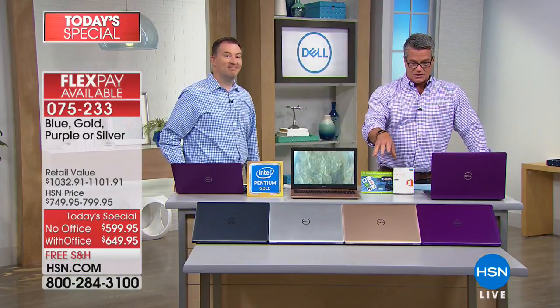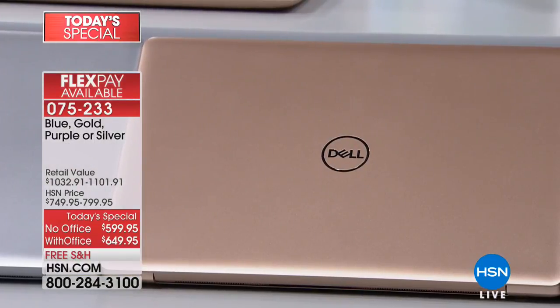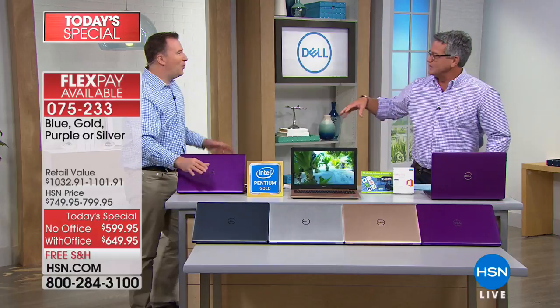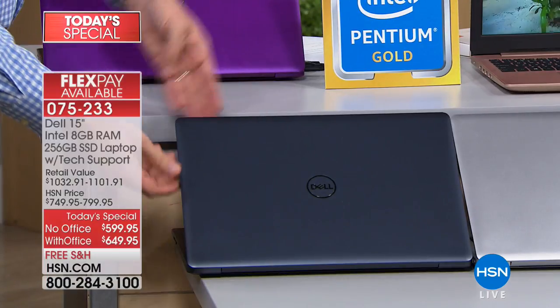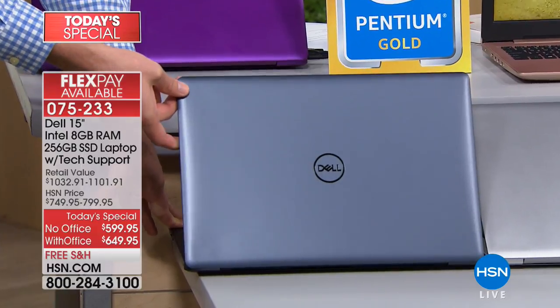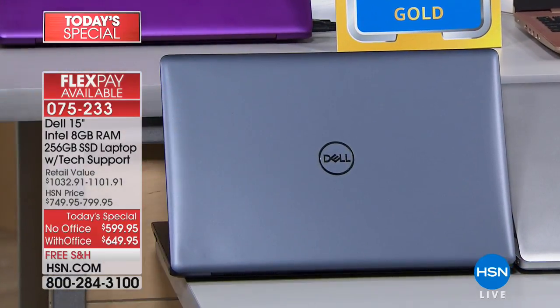If you would like a specific color — especially the gold — I wouldn't wait until later because the gold is probably going to be the first to sell out. We have it in this really cool sort of grape-colored purple, it comes in silver, and then that black is almost like a graphite — we technically call it blue, kind of a slate blue. I mean, it's a gorgeous color when you get this thing at home.